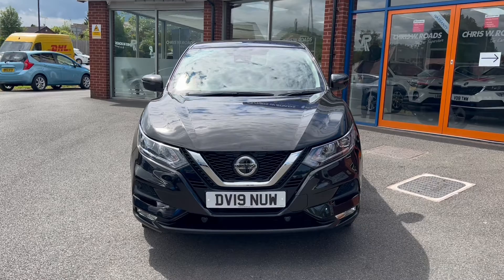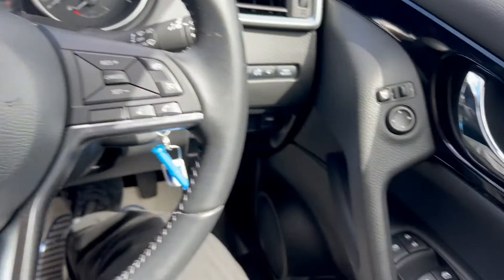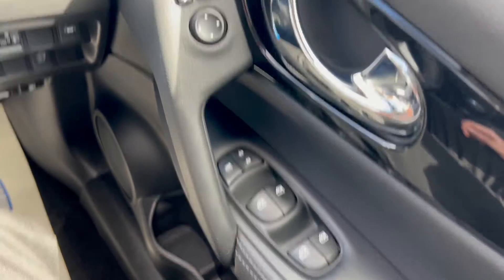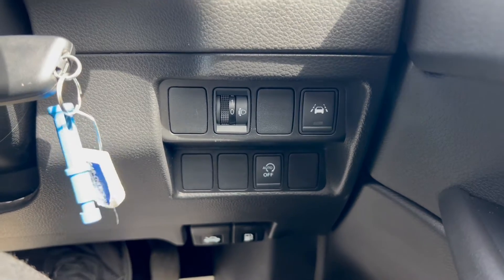In the second part of the video, we'll look at the interior. On the right-hand side, you'll find the electric switches for the front and rear windows as well as the electric mirrors. Down to the right, you'll find a button for the lane assist and auto stop-start.